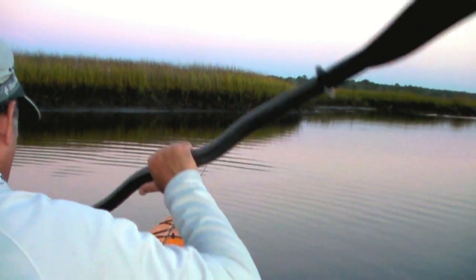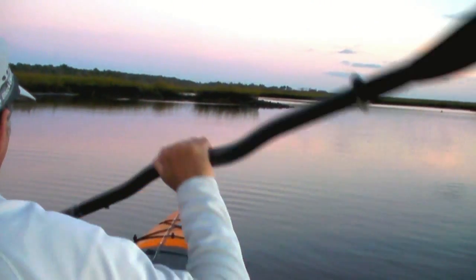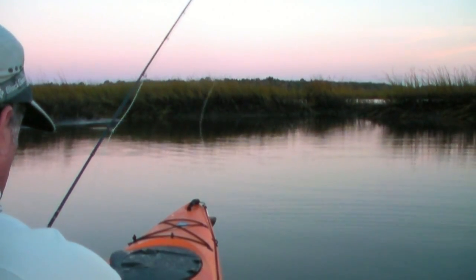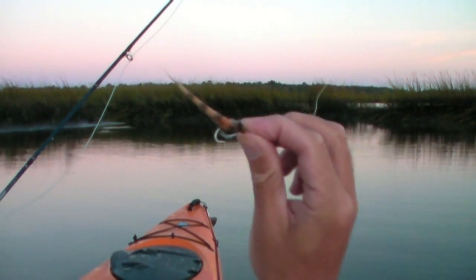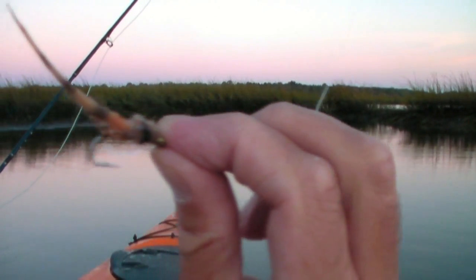We've got a little shrimp fly on today — a tan Kwan fly. Incidentally, this is the fly we're using today. It's a Kwan shrimp fly. See it there?